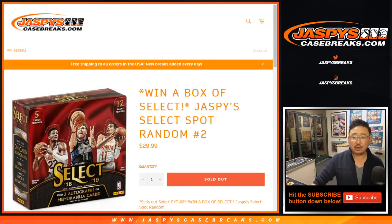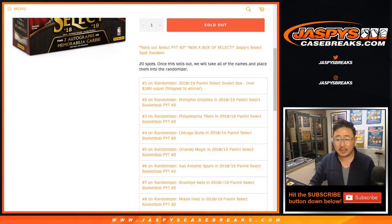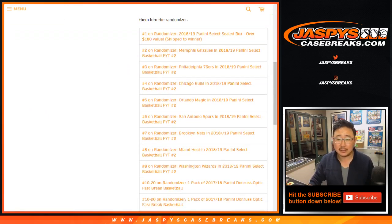Good evening, everyone. Joe for Jaspi's casebreaks.com. Joe is about to do this right here. Jaspi's spot random number two — 20-spot random filler, basically, is what it is.